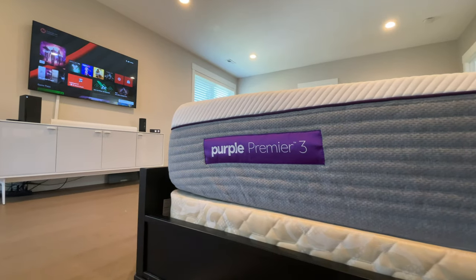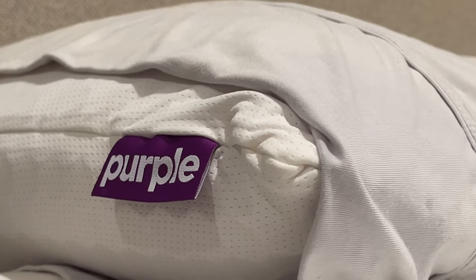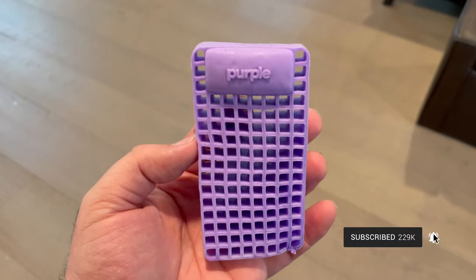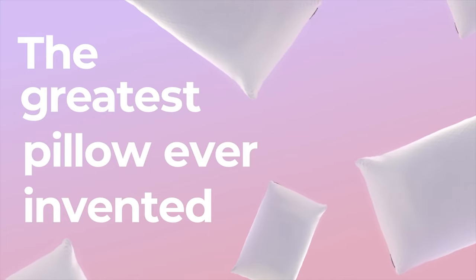A few months ago, I did a video on the new Purple Hybrid Premier mattress — I'm still using it and still loving it. During that video, I briefly mentioned the pillow, saying it was comfortable and used the same material found in the Purple Grid. I didn't go much further into it because it was a video about the mattress. Well, in the comments and even in text messages — I see you, Mike Epson Hart — I had people saying, 'I need to know more about this pillow.' So I've teamed up with Purple one more time and in this video, I'm telling you all about the Purple Harmony pillow.